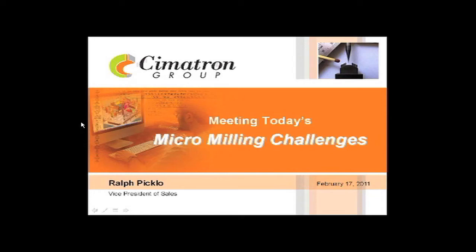Our webinar today is entitled Meeting Today's Micro Milling Challenges. This is Don Nelson. I'm publisher of Micro Manufacturing and Cutting Tool Engineering magazines, and I'll be serving as moderator.